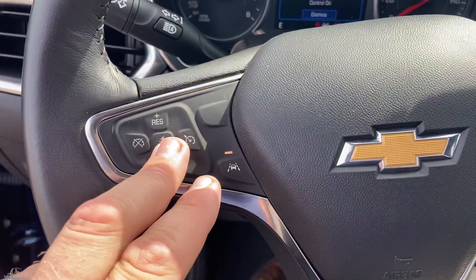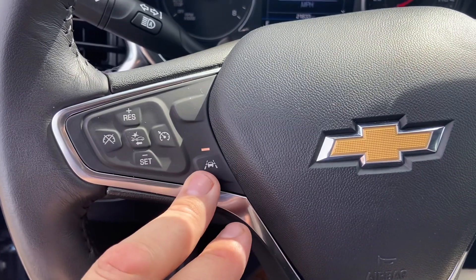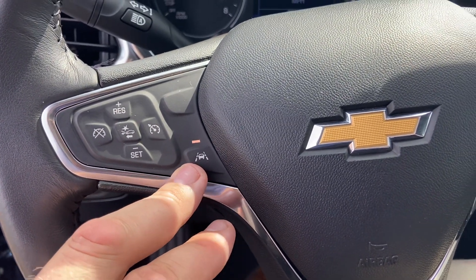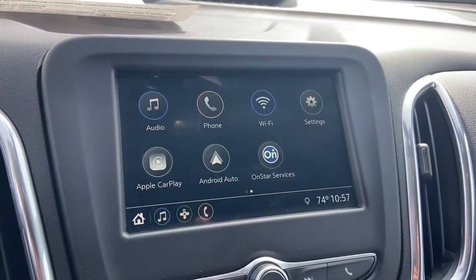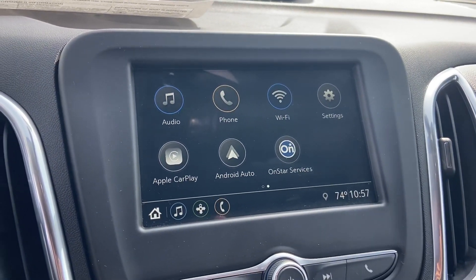Auto headlights there. Forward collision alert. Cruise control. Lane departure. Custom driver screen. Android Auto and Apple CarPlay.